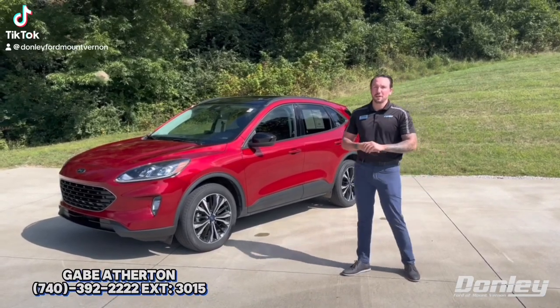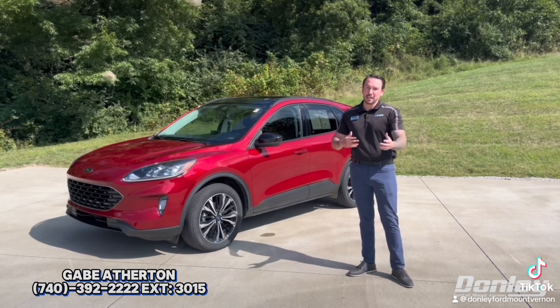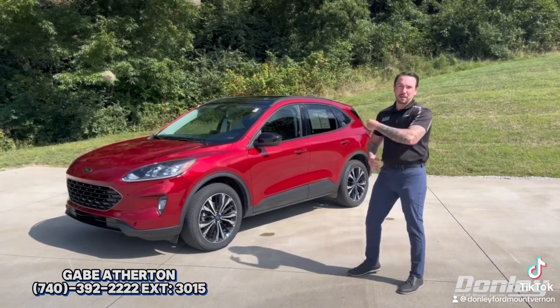Hey guys, this is Gabe from Donnelly Ford in Mount Vernon. I think we can all agree we need a little escape — and I'm not talking from society or from work, but the escape behind me.